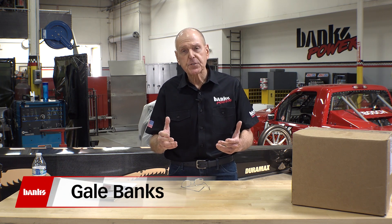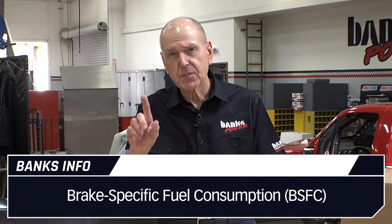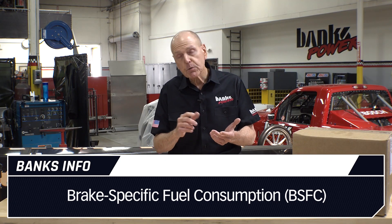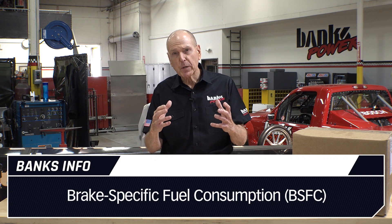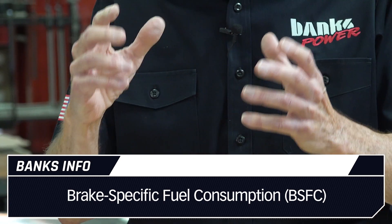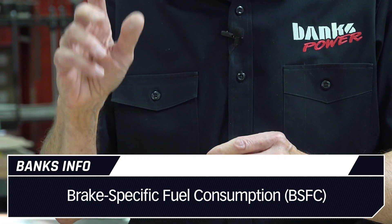Measuring fuel flow is the holy grail of engine development, engine tuning, supercharging, turbocharging, exhaust systems, cylinder head development — all of it comes down to one thing: brake specific fuel consumption. What does that mean? Well, brake means dyno. Specific fuel consumption has to do with the mass — the pounds or kilograms of fuel you burn to make one horsepower for one hour.